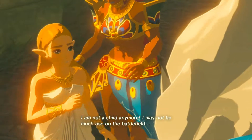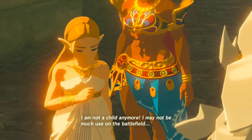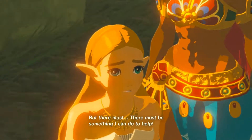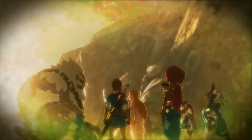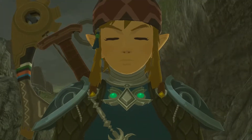No. I'm not a child anymore. I may not be much use on the battlefield, but there must... there must be something I can do to help. And that's it for that memory.